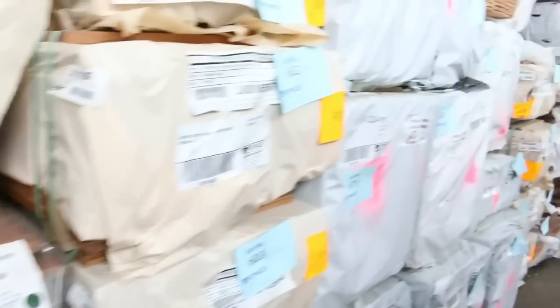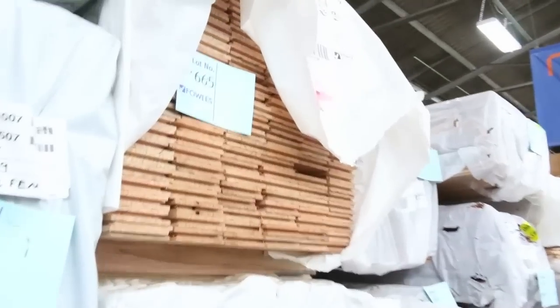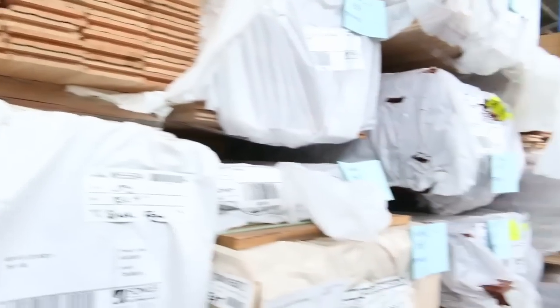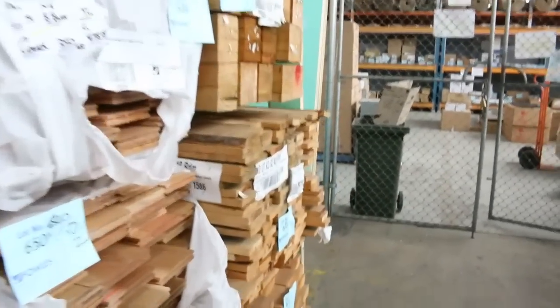More packs of flooring here — we've also got this week some Vic Ash flooring. We haven't had it for about four months, but we've got half a trailer load of Vic Ash flooring in the 85 by 19, secret nail and end matched. If you've been waiting for that, make sure you're in this week because it's a bit hard to come by at the moment.